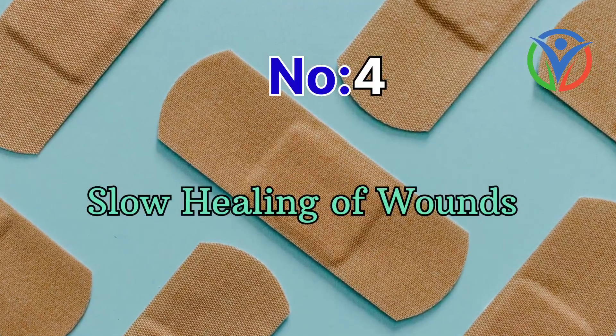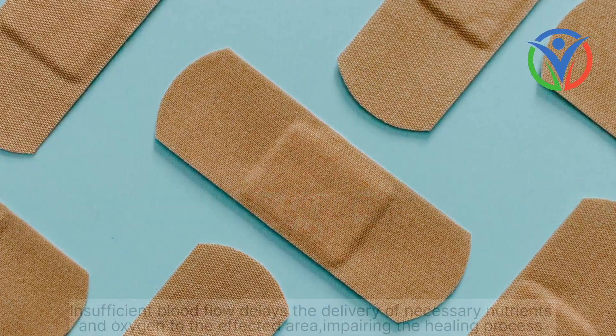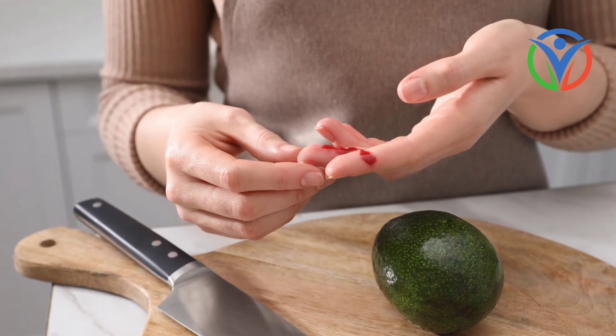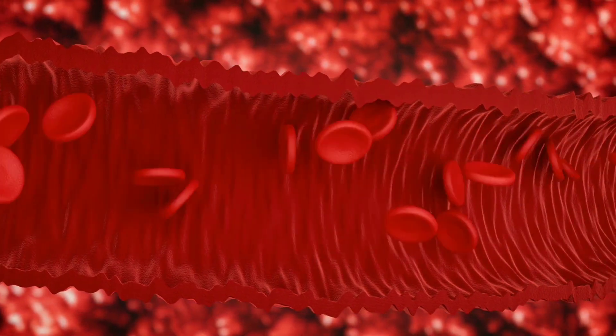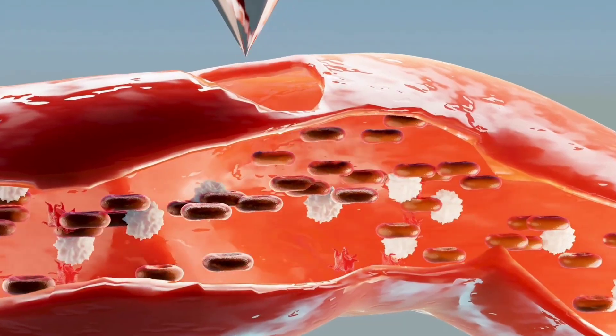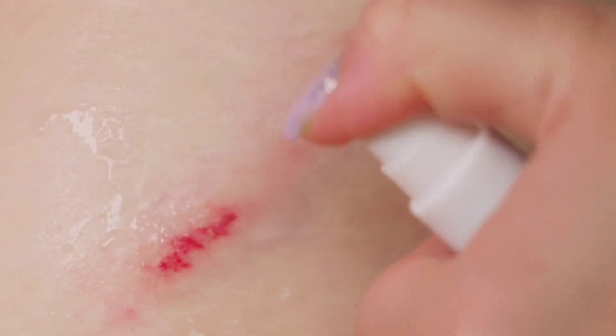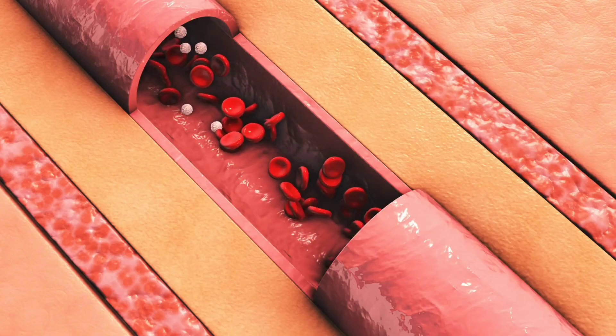Number 4: Slow healing of wounds. If you notice that your wounds or cuts take longer than usual to heal, it could be a result of poor blood circulation. Insufficient blood flow delays the delivery of necessary nutrients and oxygen to the affected area, impairing the healing process.